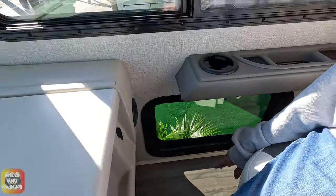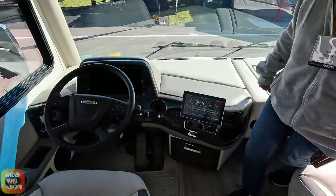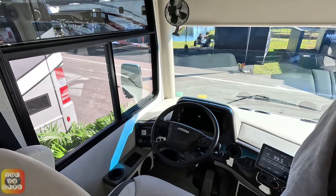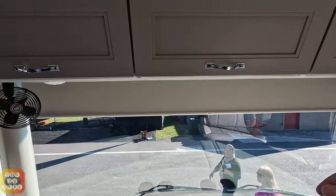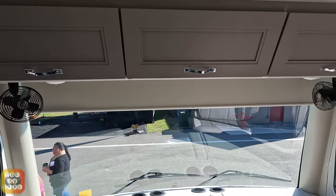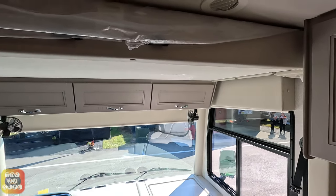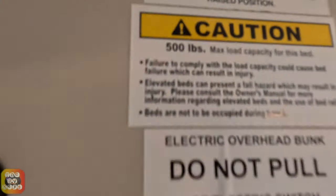We call it the kitty window, but for most people it would be a doggy window. It has a Freightliner straight rail chassis. We have some overhead storage here that is coupled with the drop-down bunk mechanism — I believe that can hold 500 pounds. 500-pound capacity right there.